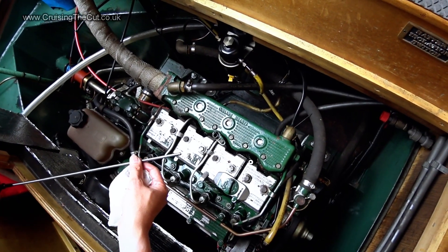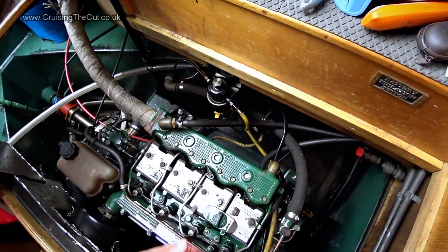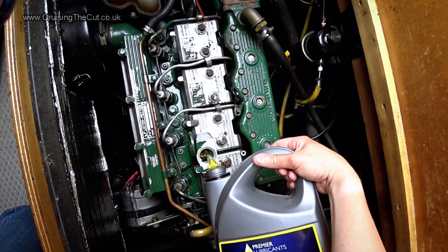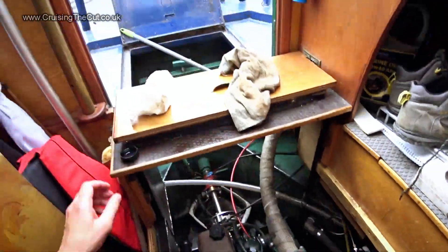Having run it, the oil level will have gone down a little bit because of the new filter being filled with oil, so you may need to add a little bit more — hence checking the dipstick for one final time. Just a small dollop should be needed. Don't go overboard. And that is it — you have changed your oil and filter.